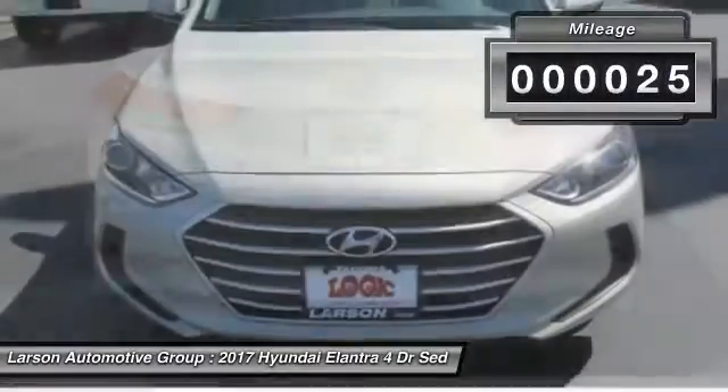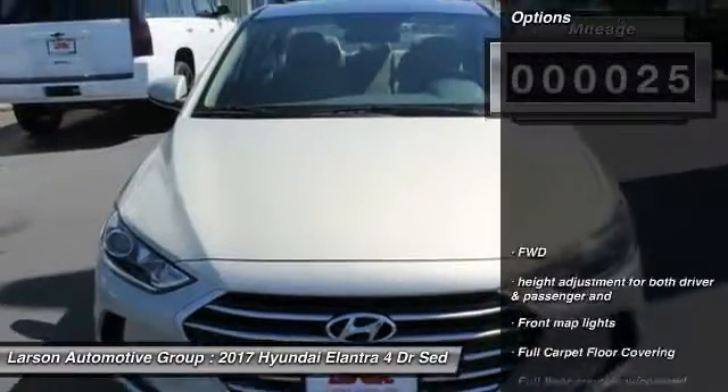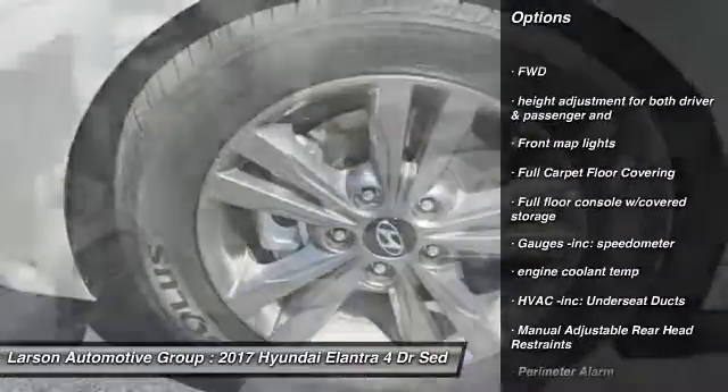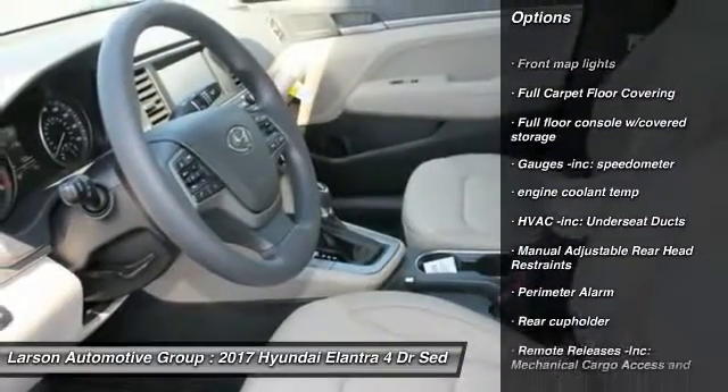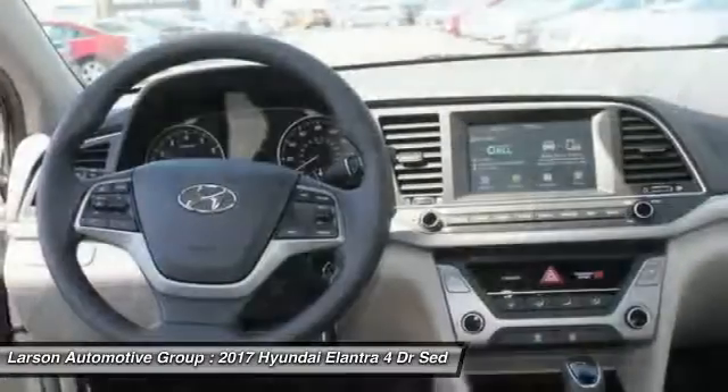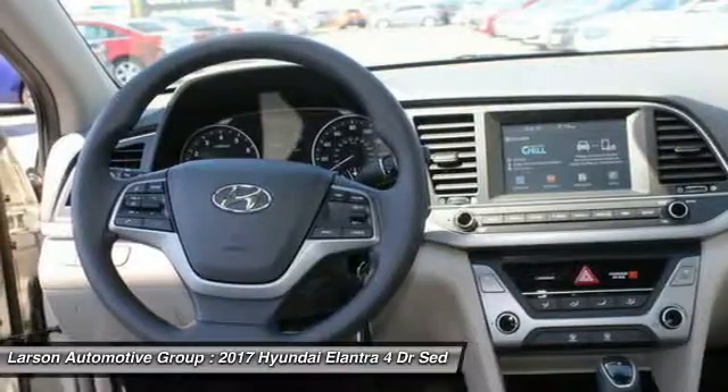This vehicle has less than 100 miles. Here are some of this vehicle's great options: front wheel drive, center armrest, clock, trip computer, day-night rear view mirror, tachometer, outside temperature gauge, perimeter alarm, body color door handles, low tire pressure warning.